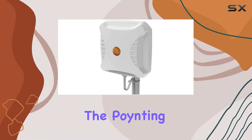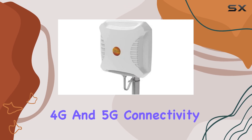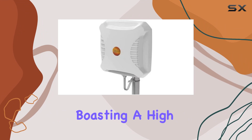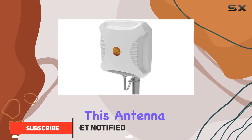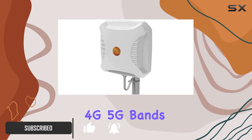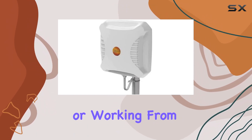Today we're diving into the Pointing XBOL 2-5G antenna, designed to elevate your 4G and 5G connectivity to new heights. Boasting a high gain of 11dBi, this antenna excels across the primary 4G and 5G bands, ensuring exceptional performance whether you're streaming, gaming, or working from home.